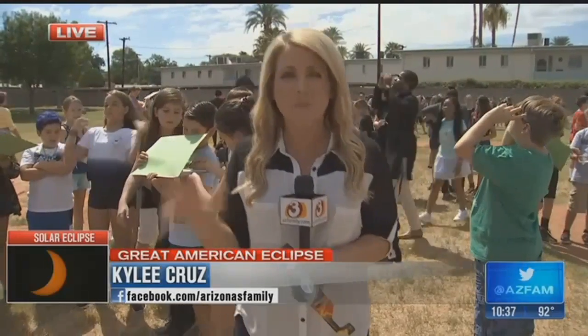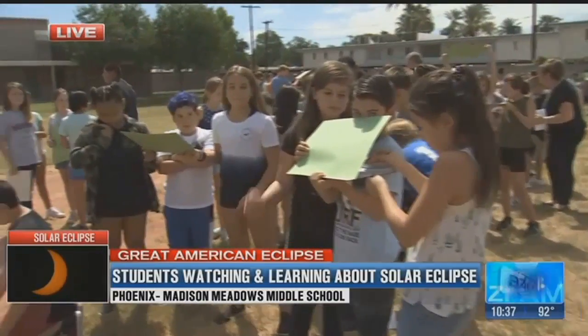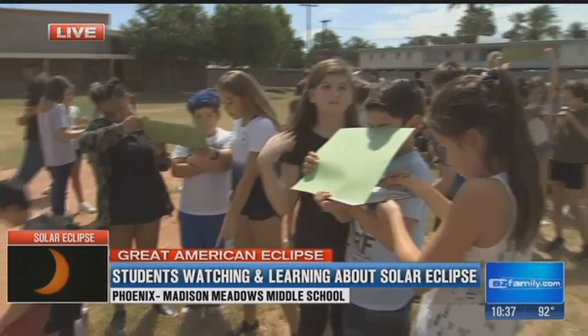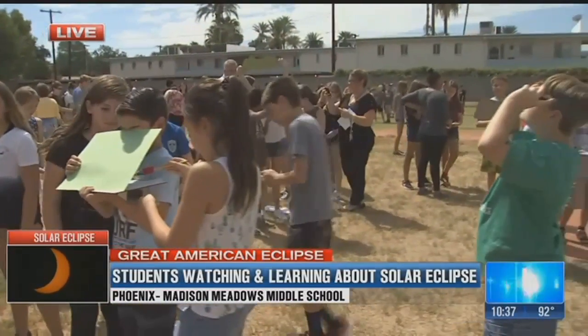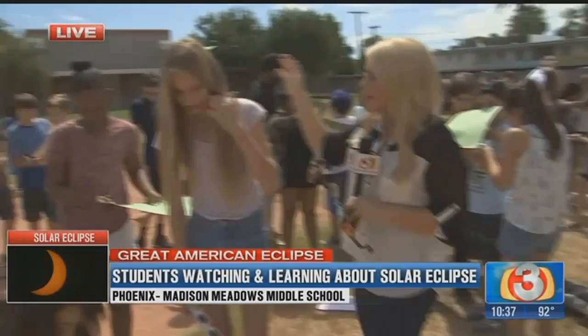We are down here at Madison Meadows. Take a look at all of the students behind me — about 180 of them here out on the field. Boy, are they having fun taking all of their observations. Great to see them here experiencing science in a real-life setting.